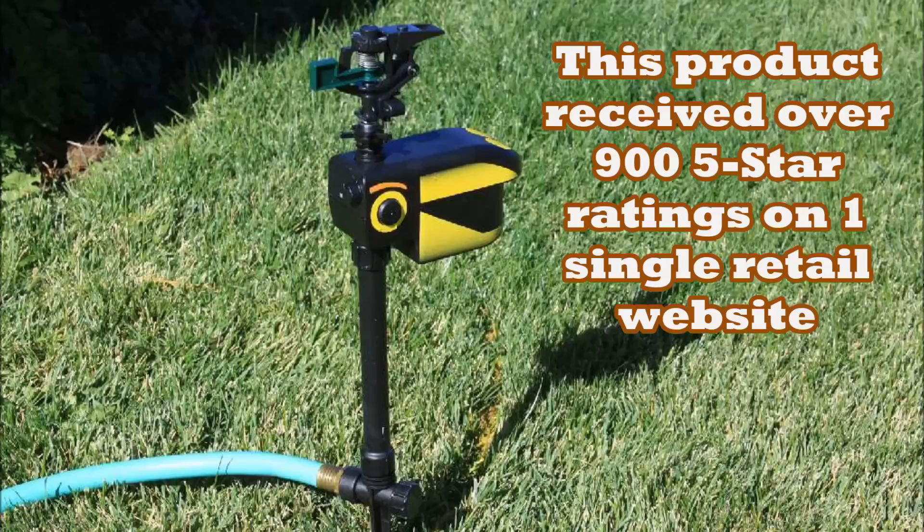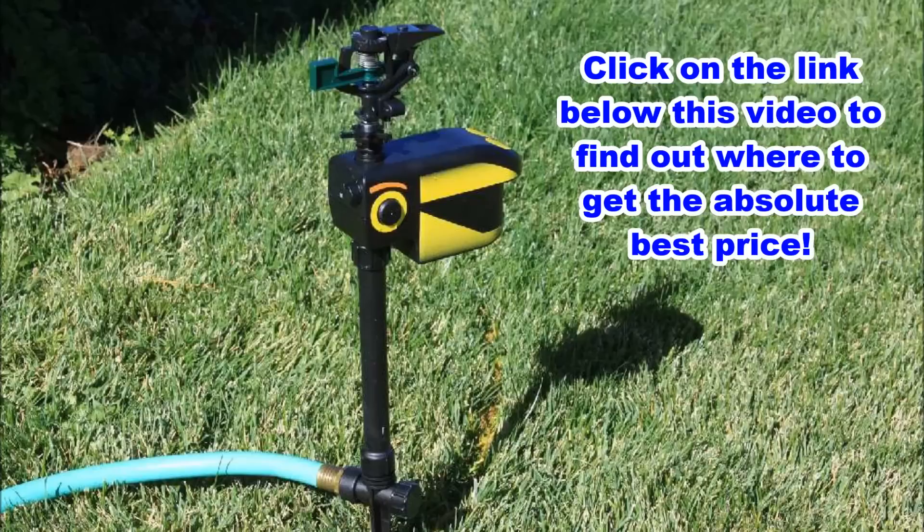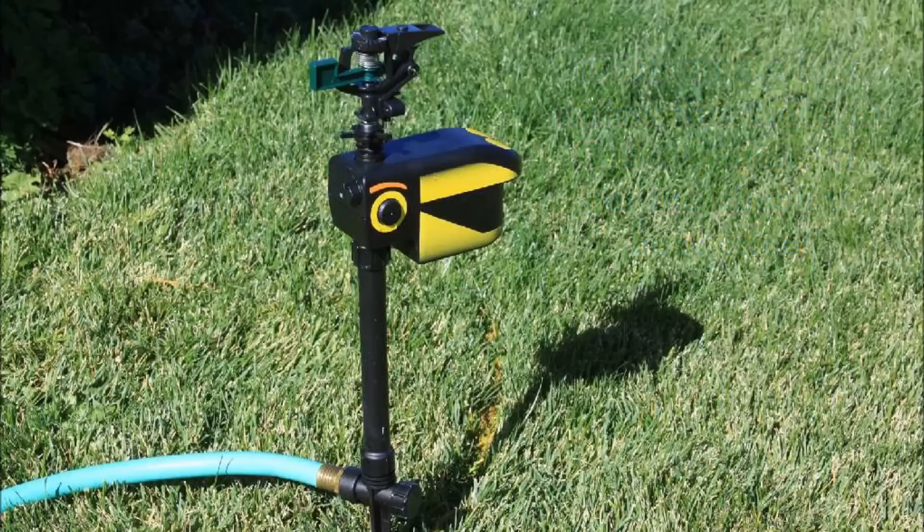In my opinion, this is the best deer deterrent. They're not that expensive and they work really well. I placed a link below this video — check that out, I'll show you where I bought mine. I found a website that sells them for about 20% cheaper than anywhere else. You can get more information about the product and see what other consumers are saying about it. Hands down, it has more positive reviews than any other product on the market.